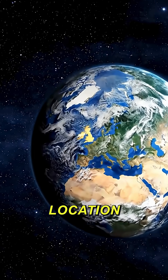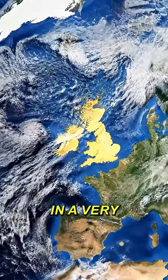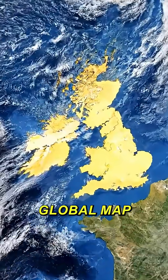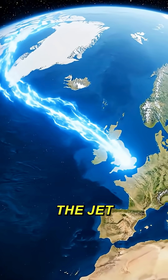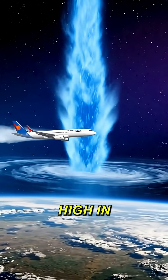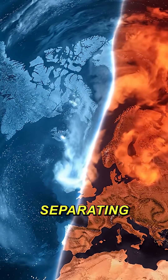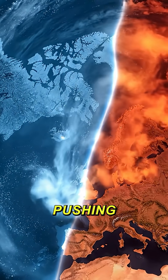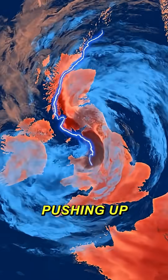It's all about location. The UK is parked in a very unfortunate spot on the global map, right underneath a massive atmospheric highway called the Jetstream. The Jetstream is a fast-moving ribbon of air high in the atmosphere. It acts as a dividing line, separating cold, dense Arctic air pushing down from the north and warm, lighter tropical air pushing up from the south.